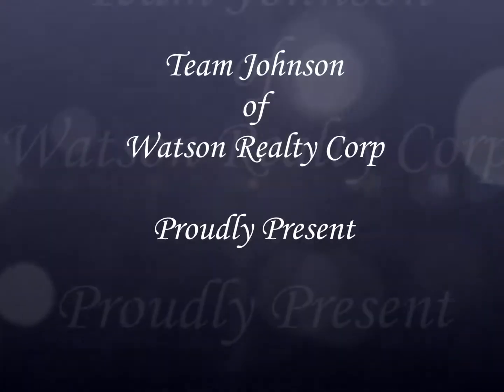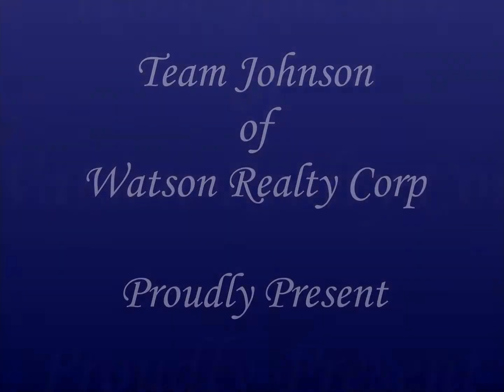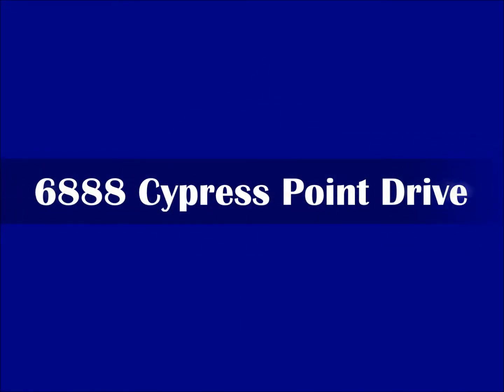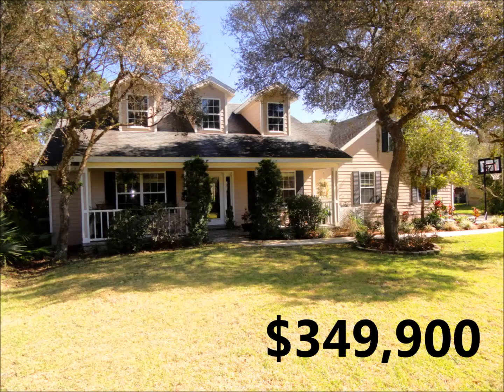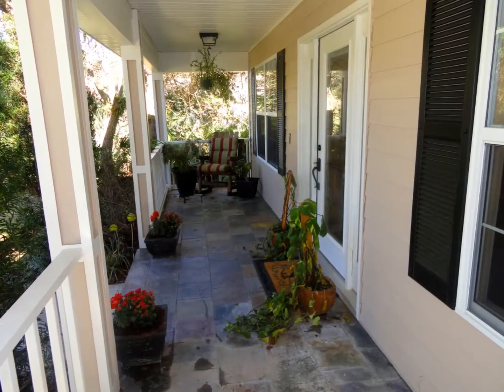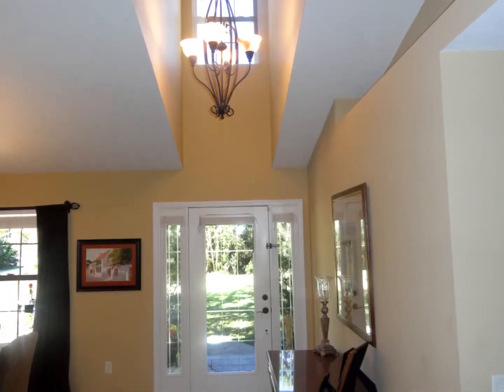Welcome to another property video brought to you by Team Johnson of Watson Realty Corp. This video contains footage of our new listing at 6888 Cypress Point Drive. This beautiful 4 bedroom, 2 bath custom built home is currently listed at $349,900. Breathtaking from the start with its front porch and beautiful grand foyer entrance.